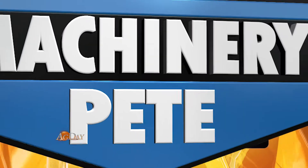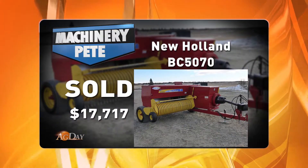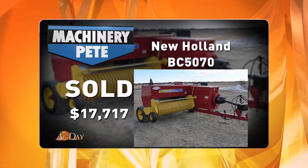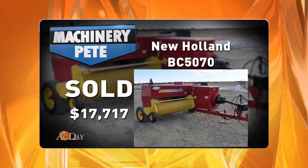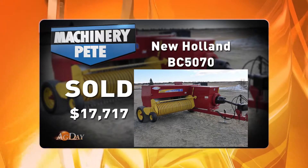Now let's take a common model, say a New Holland BC 5070. I've actually seen the four highest auction prices I've ever seen on this model all in the last two months. Here's a picture of a 2012 model. This sold on a farm auction April 18th up in Southwest Alberta, Canada by our friends at Ritchie Brothers, and it went for $17,717 US — that's the highest price I've ever seen. They actually had two of them on that sale that were 2012 models, and both brought the same money.